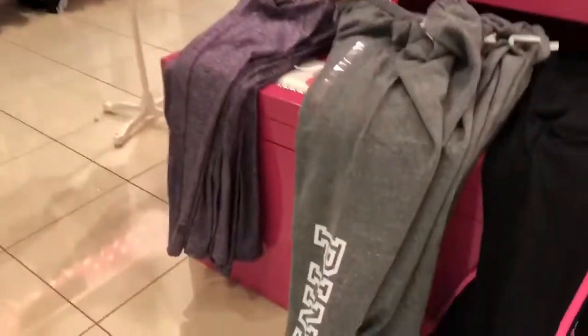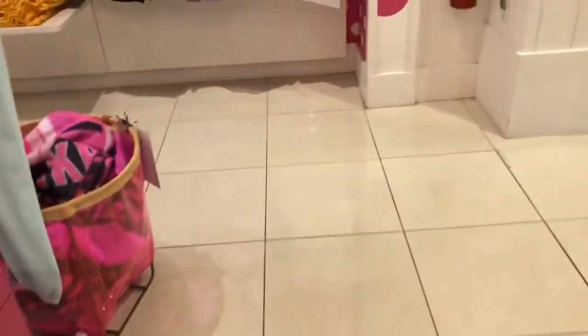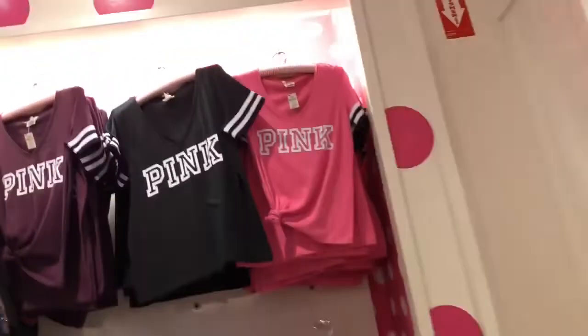They have all these lounge pants and sweatshirts that match. I think that's super cute and kind of reminds me of the old school days. You can even find a tee that matches your sweatshirt and your pants.